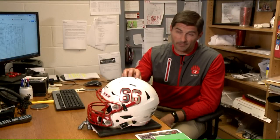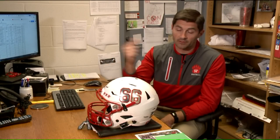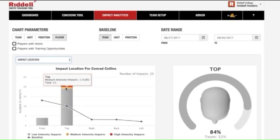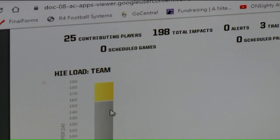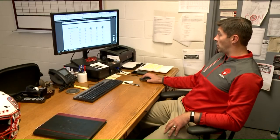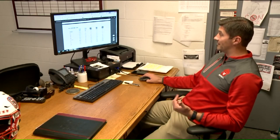Even if they're not exhibiting signs of a head injury, if this registers, they're automatically being checked out. The system also generates impact reports, registering nearly 200 impacts during Friday's game, including four high-intensity hits. It shows you where on the front, top, right, back, or left of the helmet the impact occurred.